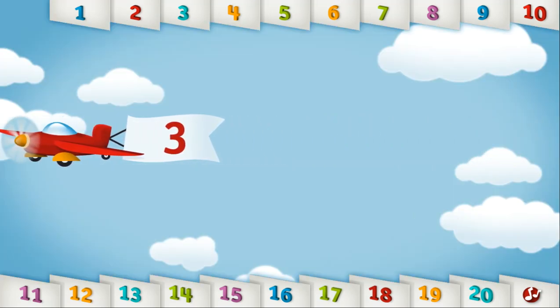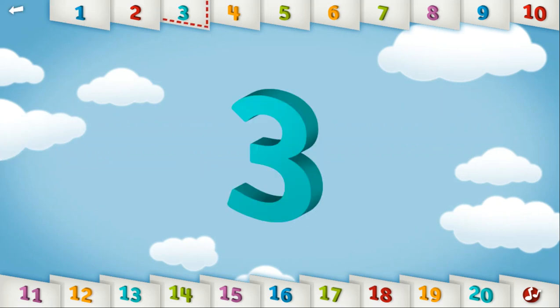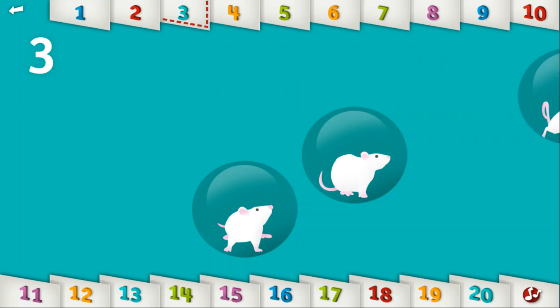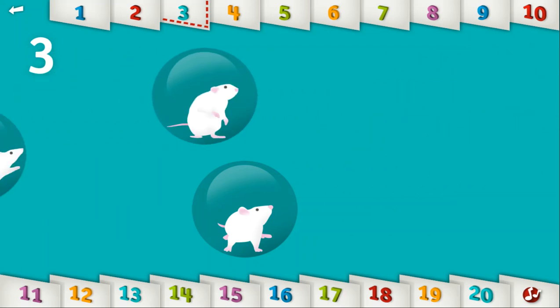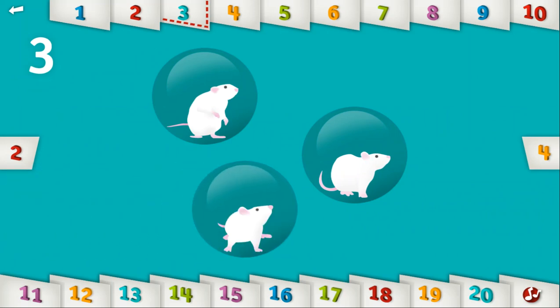Let's count to 3. 1, 2, 3. Three white mice — see how they run! Keep going! You're on a roll!